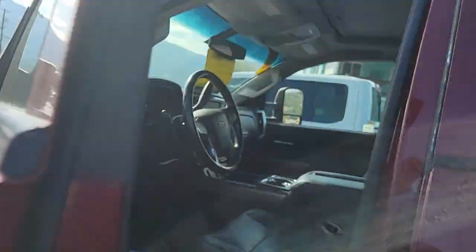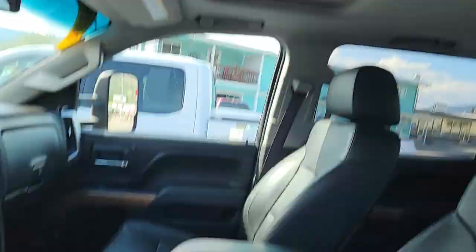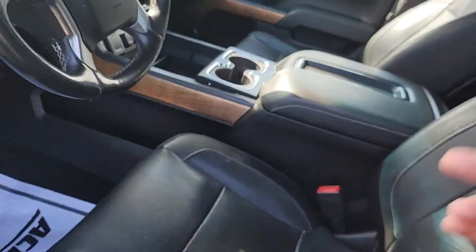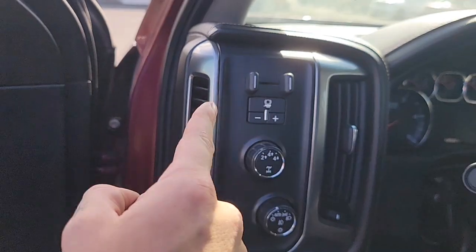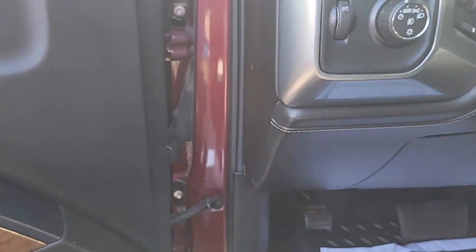Moving up front, you will see you do have a nice sunroof up here. You do have the leather seats in the front and back, which makes it super easy for cleaning up. You do have 130,000 miles on this truck. Here are your integrated trailer brakes and four-wheel drive controls, light controls.